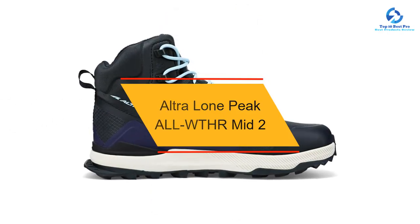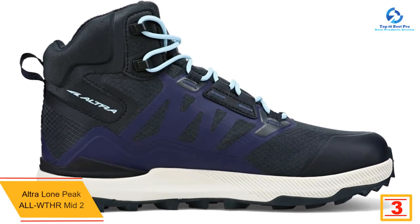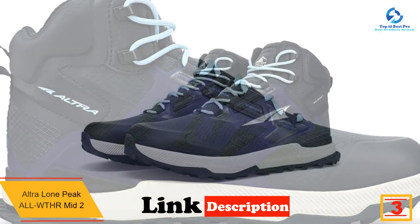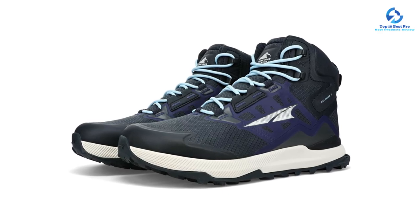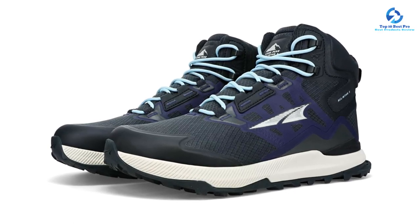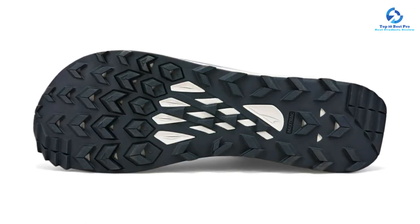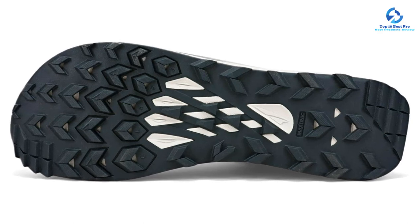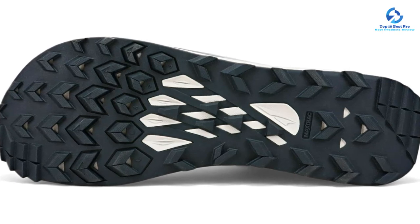At number 3, we have the Ultra Lone People WTHR Mid 2. Our hiking experts agree it's a fantastic option for wide feet, featuring a durable lacing system, thicker cushioning underfoot, and traction that performs in wet and dry weather. Its unique toe box allows your toes to splay and wiggle freely while hiking, and it offers the fit and flexibility of a running shoe with a little more support for shouldering a heavy pack. However, the mesh materials and cushioning underfoot have a history of wearing down after fewer miles than a traditional hiking boot, and the zero-drop design also requires an adjustment period.